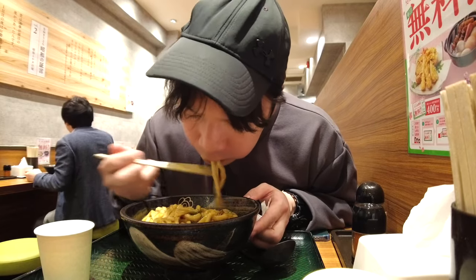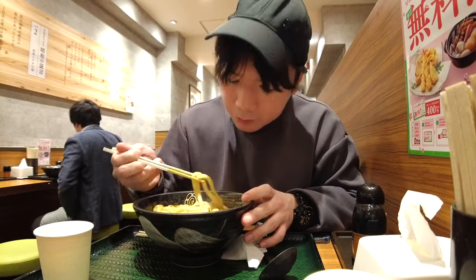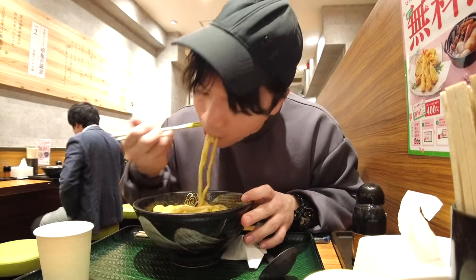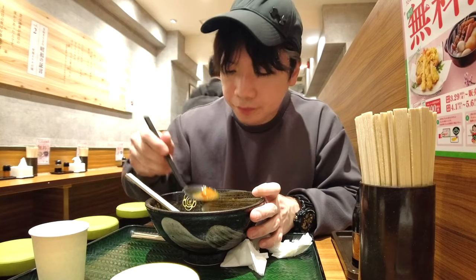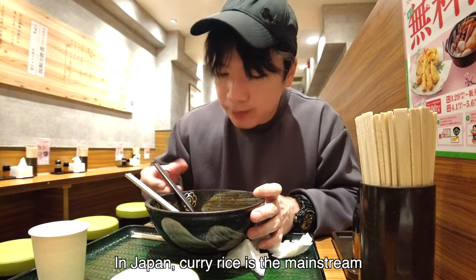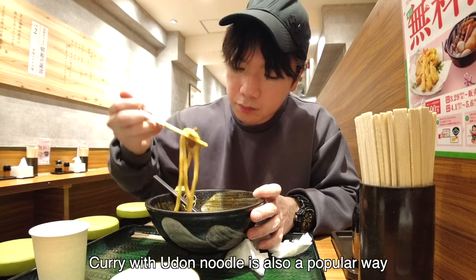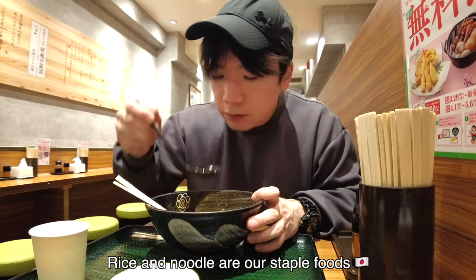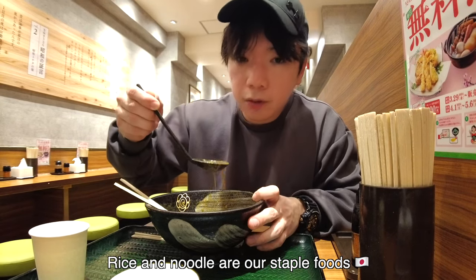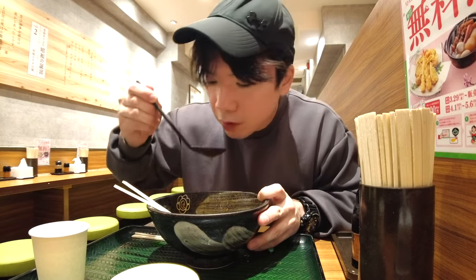Oh, I ate too much noodle at once! In Japan, of course curry rice is the mainstream, but curry with udon noodles is also a popular way to eat curry. Rice and noodle — both of them are our staple foods, so no wonder Japanese people started eating curry udon as well as curry rice.